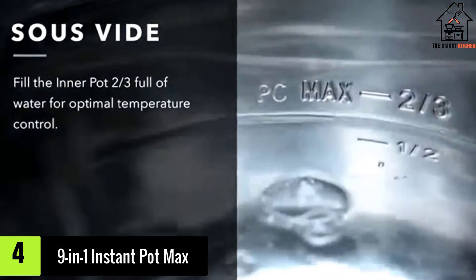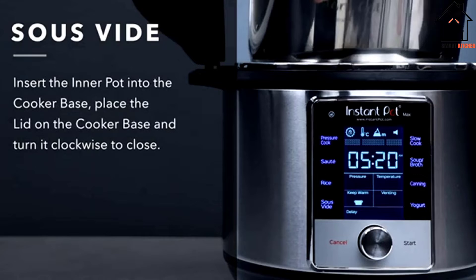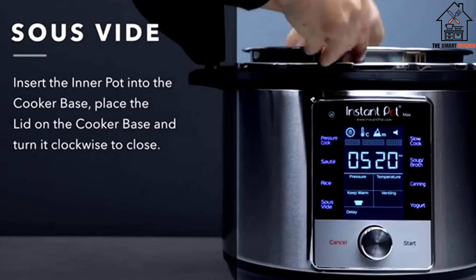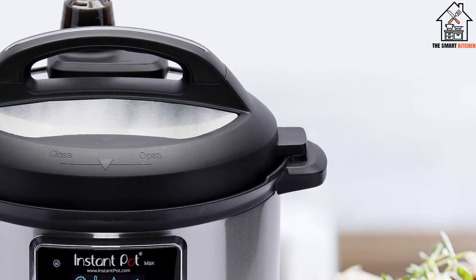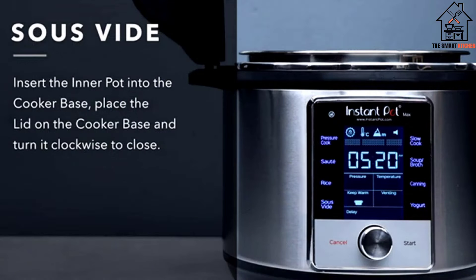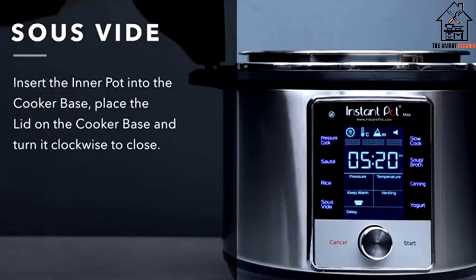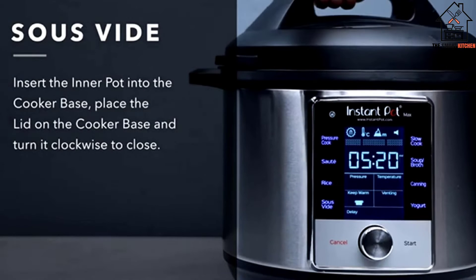Moving on at number 4, we have the 9-in-1 Instant Pot Max. One of Instant Pot's most highly awaited and talked-about releases, the Instant Pot Max was in a league of its own when it came out in fall 2018. Its major upgrades include two new appliance functions — sous vide and pressure canning — along with the expected functions of its predecessors, officially making it a 12-in-1 cooker.